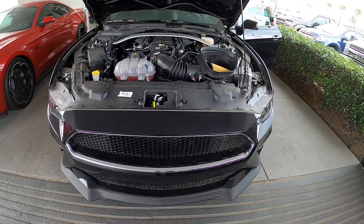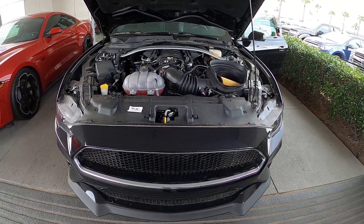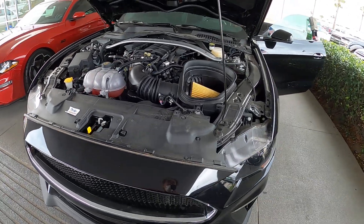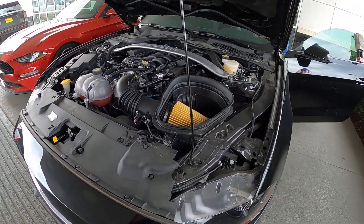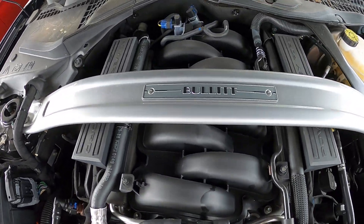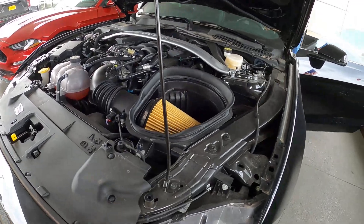The dealership has these in stock. A friend of mine is considering it. Anyway, so there you have it. Now we look at the Bullet Mustang — it's even got it on the price sticker, and of course the gas cap and various other Bullet markings.